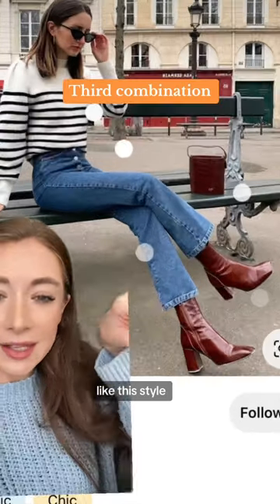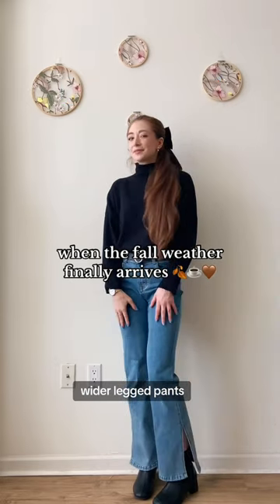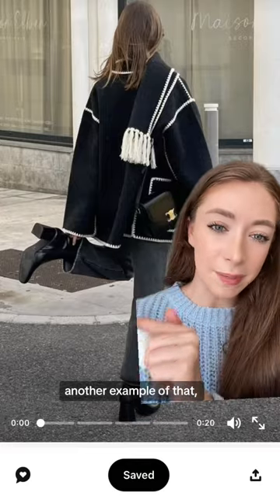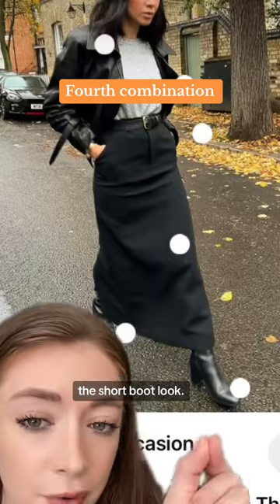I also really like this style of jean with the shorter boot. This is one that I've been doing more recently — a little bit wider legged pants with the short boot. And here's another example of that. I also personally really liked the long skirt with the short boot look.